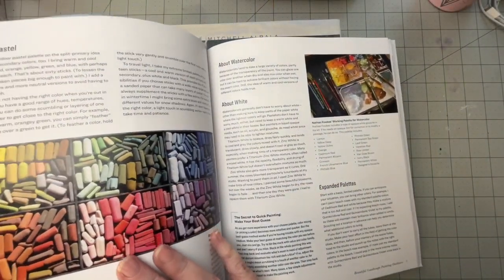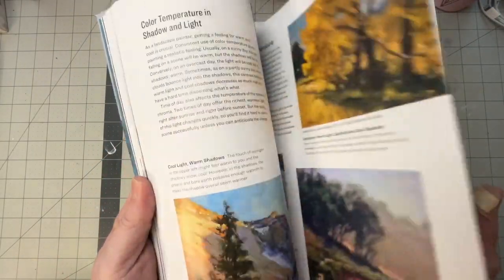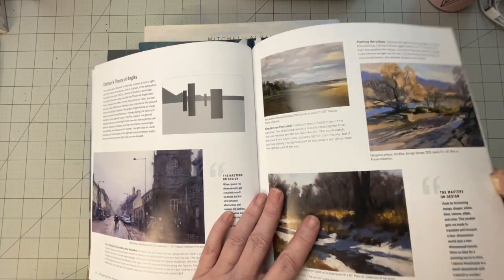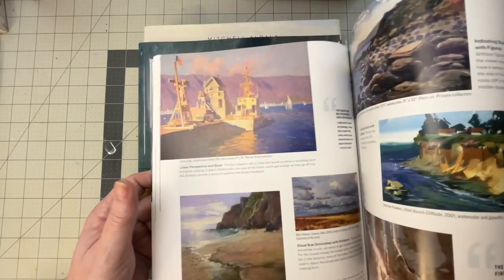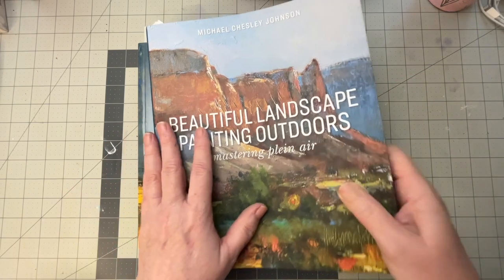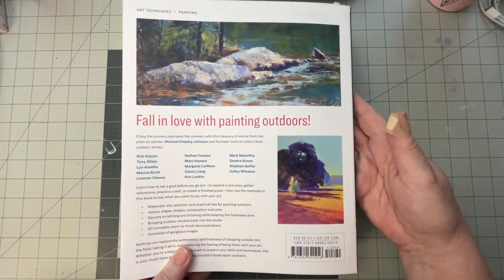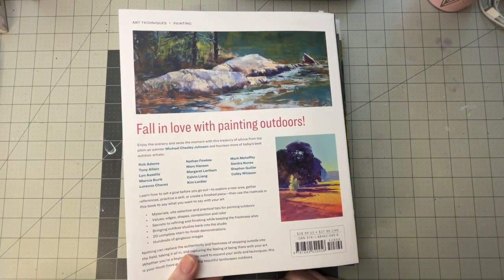It does talk about pastel — specifically soft pastels, not oil pastel, which isn't entirely unexpected. But it goes over composition and Carlson's theory. It's just a nice overall book on how to paint plein air. I like this one. The retail price is $28.99 in the U.S. and $37.99 in Canada, and I got this on Amazon.